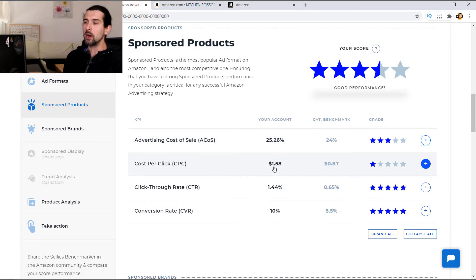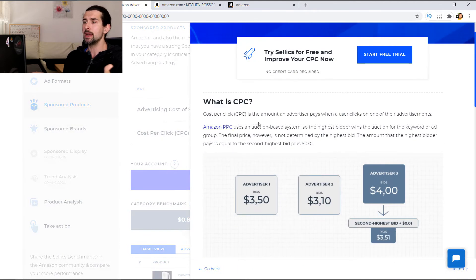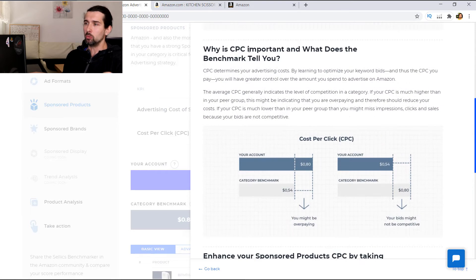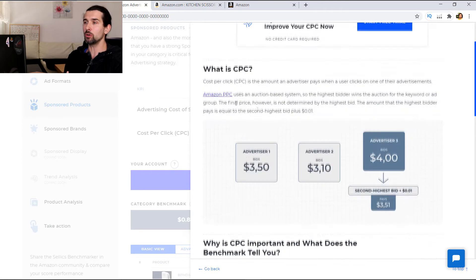Next one is cost per click. Your account has $1.58 and the category benchmark is $0.87 — so you're definitely overpaying for cost per click. Again, if you're not sure how to improve it, click on the plus and you can learn how. For example, if the category benchmark is $0.54 but your account is $0.80 per click, you might be overpaying. Or if the benchmark is $0.80 and you're at $0.54, maybe you're not being competitive enough and not showing your product enough.